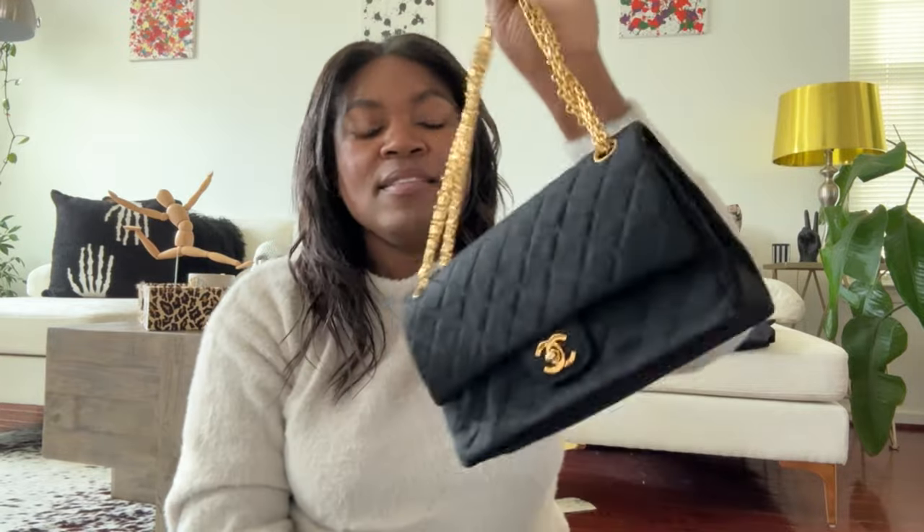This is not a crossbody bag. If you wanted to force the issue, good luck. This bag looks good worn up on the shoulder. Carried in hand it looks great. You can carry it in the crook of your arm, or carry it like a clutch — sometimes I'll just let the chains wrap around my hands and it gives the vibe. Those are your options; that is what you get with this bag.